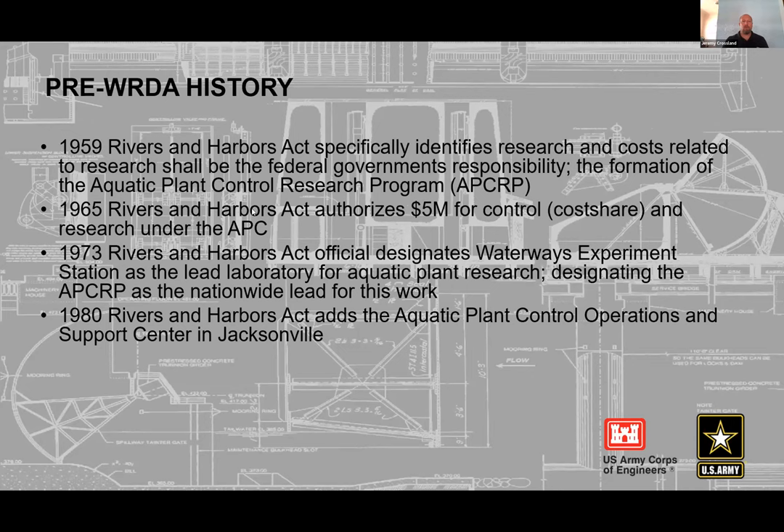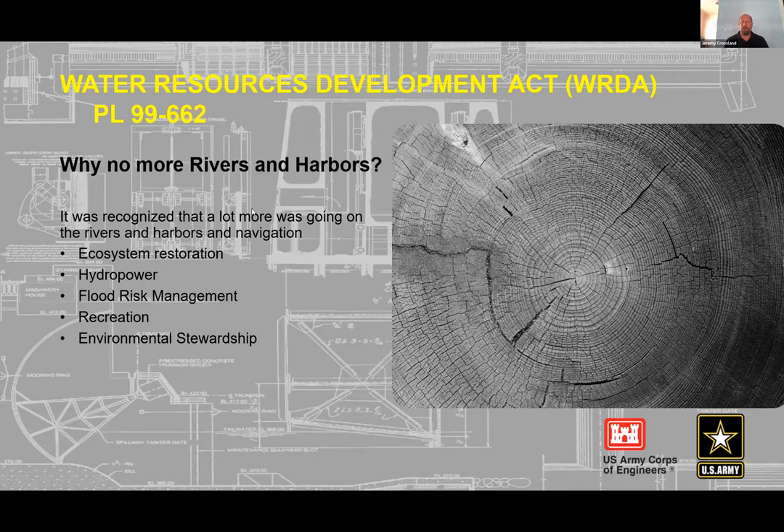The Water Resources Development Act — WRDA — first appeared in 1986 as Public Law 99-662. The shift from 'Rivers and Harbors' reflected that the Corps was doing more than navigation: ecosystem restoration, hydropower production, flood risk management. WRDA is also not just for the Corps — all water resource agencies including the Bureau of Reclamation are budgeted this way. Each agency has its own section within one merged bill.